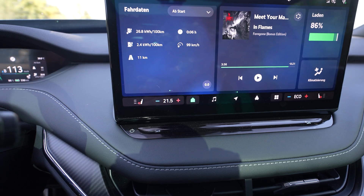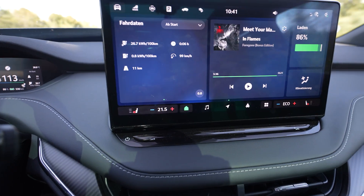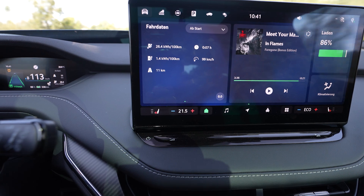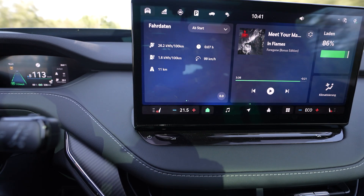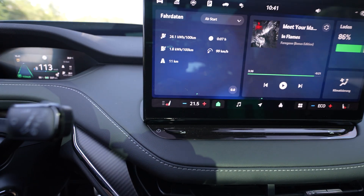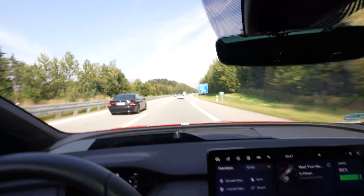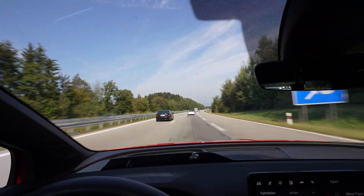I have my climate at 21.5 degrees. I'm in normal mode and I have the AC on. I learned with other cars on the MEB platform that when it's really warm — it's 26 degrees out there and the sun is fully shining on the car — eco mode might not be enough for the AC. That's why we're doing it in normal mode.